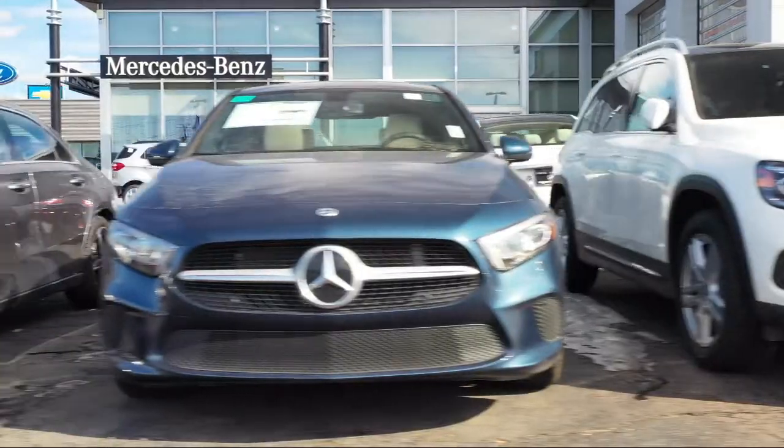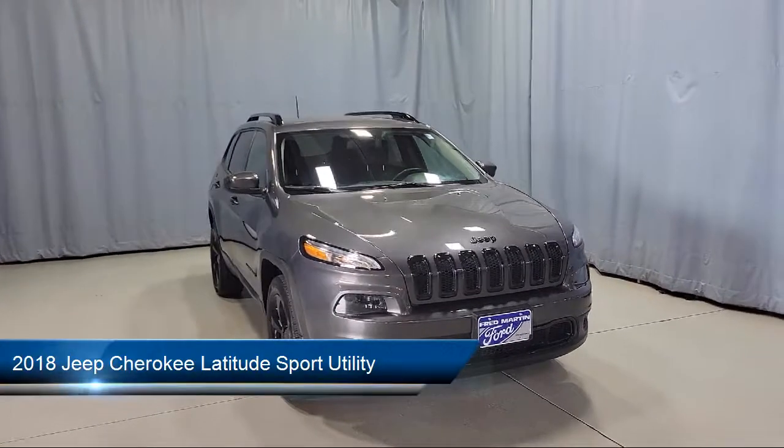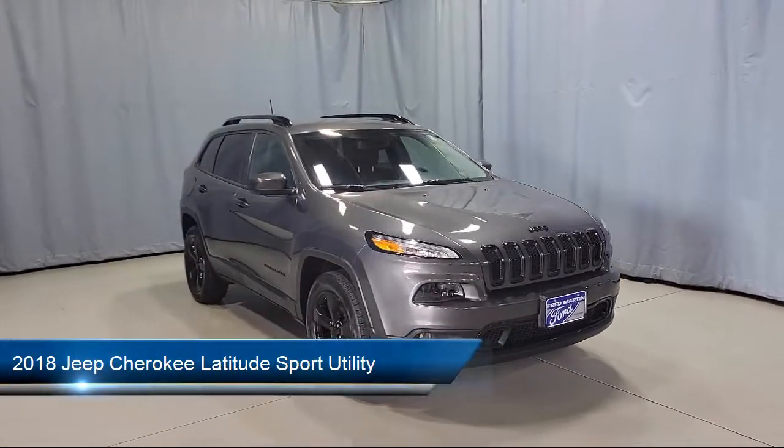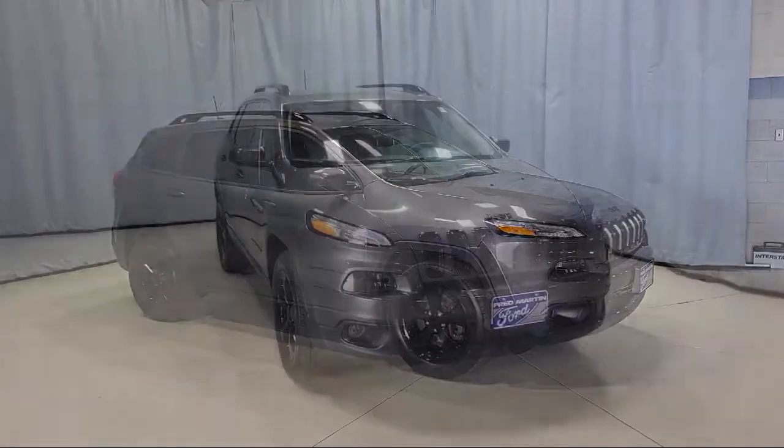Welcome to Fred Martin of Youngstown, and here's a look at another one of our great vehicles from our inventory. It comes equipped with Sirius XM Satellite Radio, fully automatic headlights, and a Park View Rear Backup Camera.